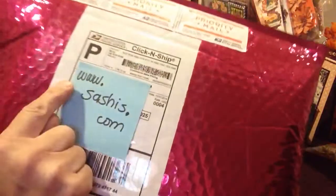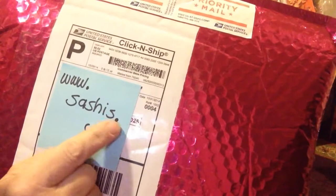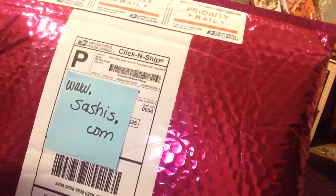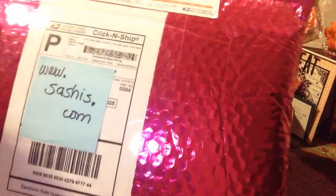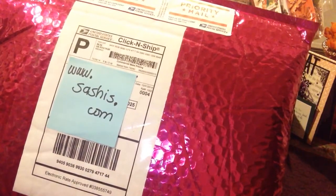Her shop is www.sashis.com — hop on over to her little store. She's got some wonderful items there; quite a few of them are under $30, and really fun items keep coming in. She's changing the items as they come in, so I'm really excited for her and her new adventure. Very proud of you, Sashi — you just keep going!